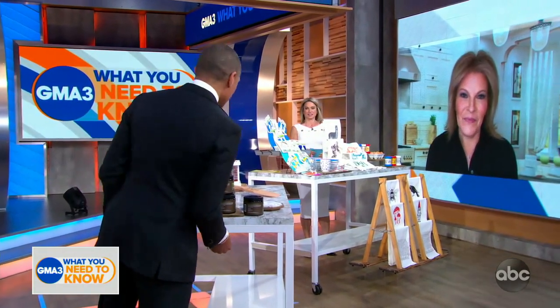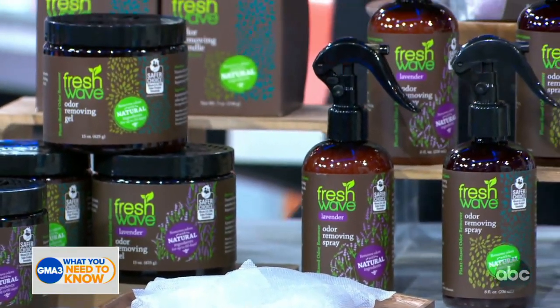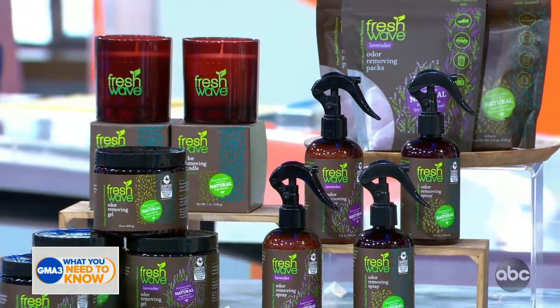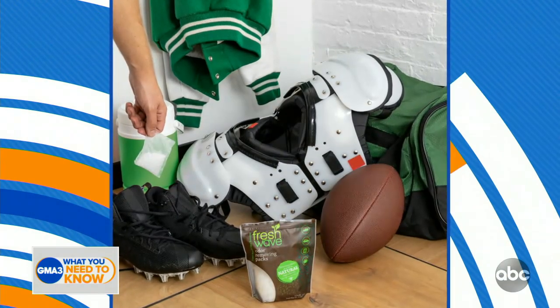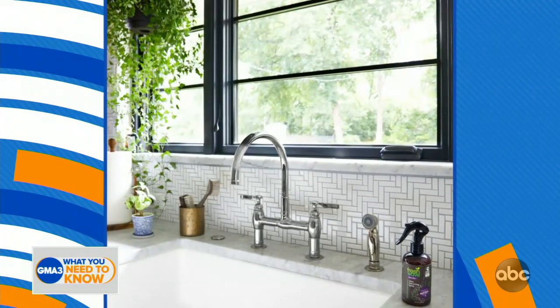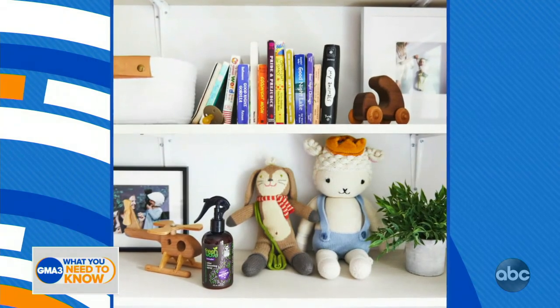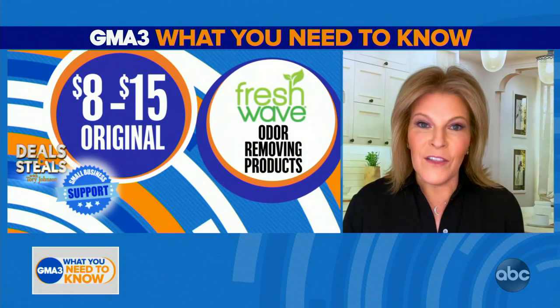We're not going to take this personally, but you sent Robach and I a bunch of odor removing gifts here, so I'm not sure what you're trying to say. We go from hard boiled eggs to needing some Fresh Wave in the kitchen. This is an awesome product because it removes odors without masking them — a lot of air fresheners just spray a fake fragrance, but this eliminates any kind of kitchen odors. You can use it in other areas of the house. There's gel, spray, pouches, and candles. It's plant-based, so it's safe for people, pets, and the planet. Choices today start at $4.